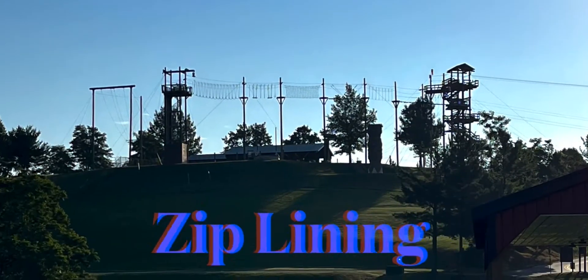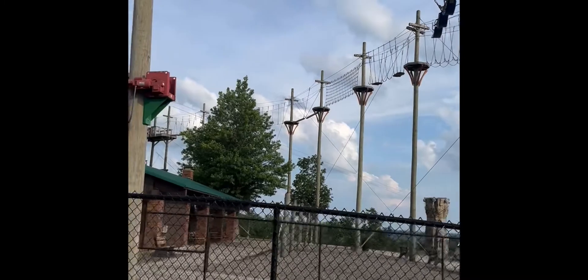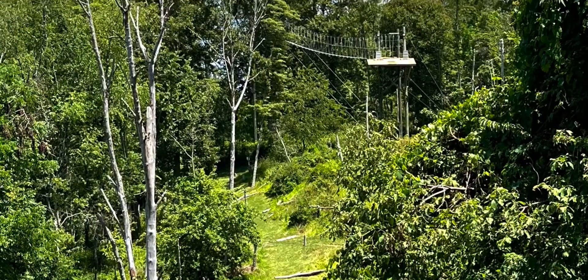I would say ziplining is the main attraction at this park. You could do dual yahoos for $29 a person, or you could do the full tour through the woods for $79 to $89 a person. They had a base camp as well where you could rock climb and such for $50 a person.